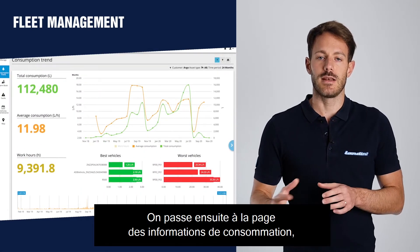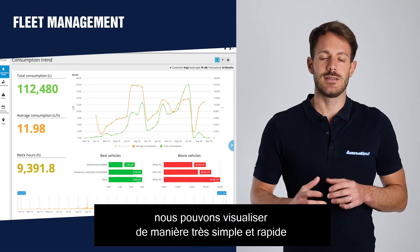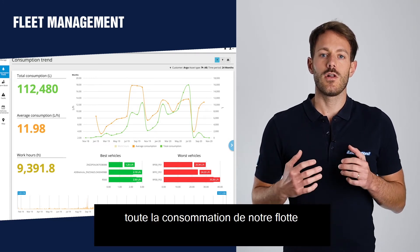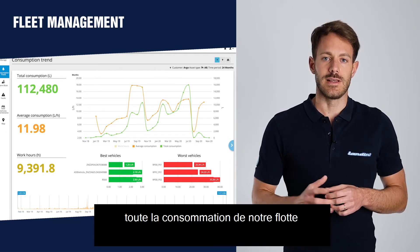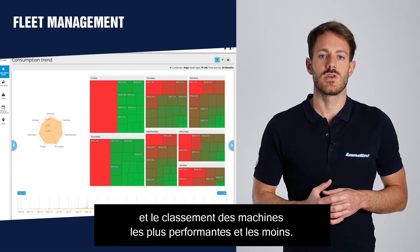Moving then to the consumption trend page, we can see in a very easy and quick way all the consumption of our fleet by using a weekly chart and a ranking of the best and worst machines.